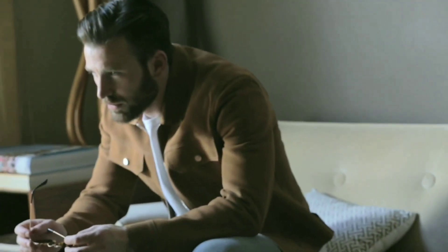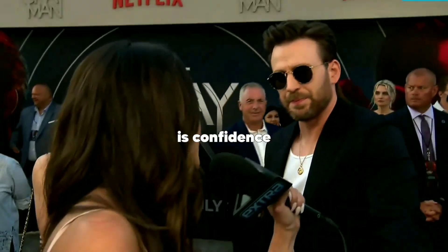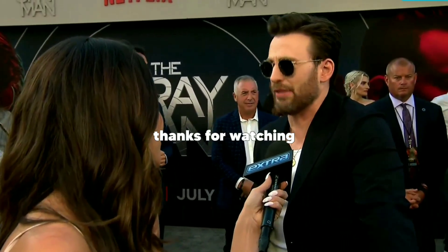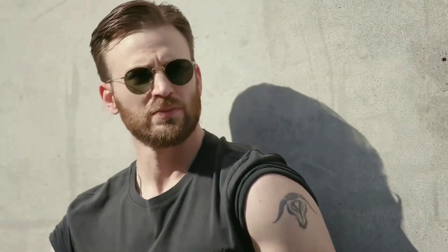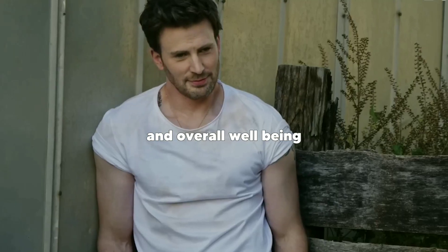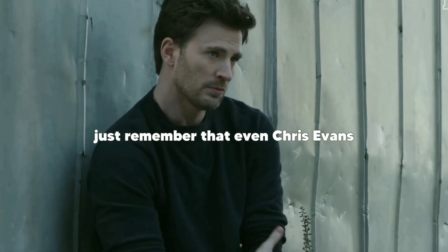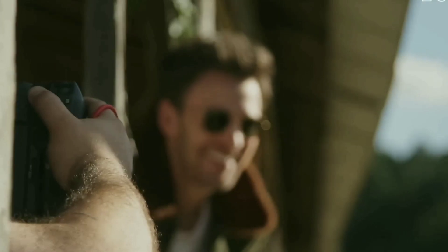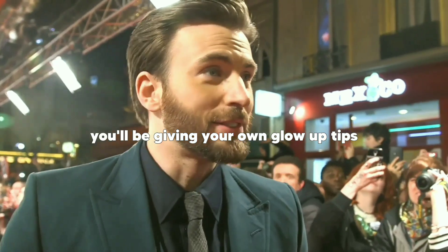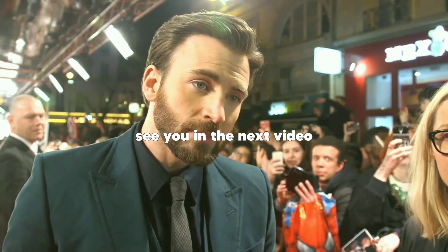Tip seven: be confident. The most crucial part of the Chris Evans glow up is confidence — Chris Evans exudes confidence and that is why he is so appealing to everyone. Thanks for watching. I hope you found these glow up tips helpful. Remember, taking care of yourself is important and can make a huge difference in your confidence and overall well-being. Even Chris Evans had to start somewhere, so keep at it — and who knows, maybe one day you'll be giving your own glow up tips. Don't forget to like and subscribe for more great content. See you in the next video!